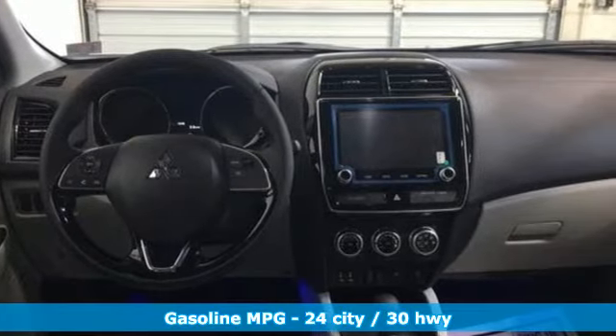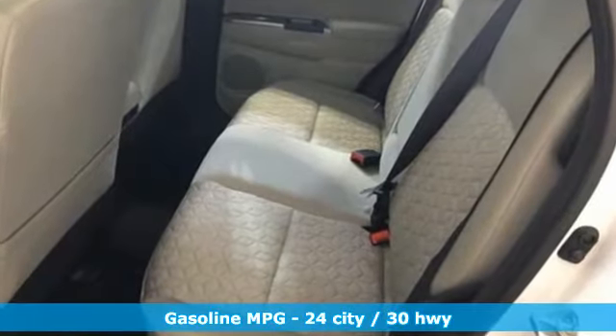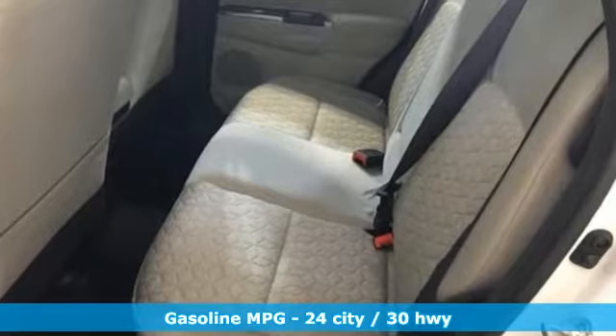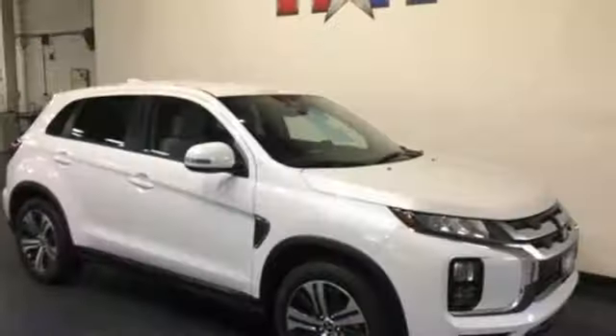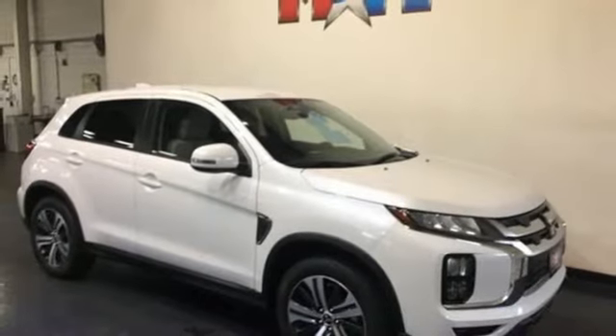It comes nicely equipped with features you'll love. Inline four-cylinder engine, front heated bucket seats, streaming audio, manual tilting steering column, power heated mirrors, and external memory control.